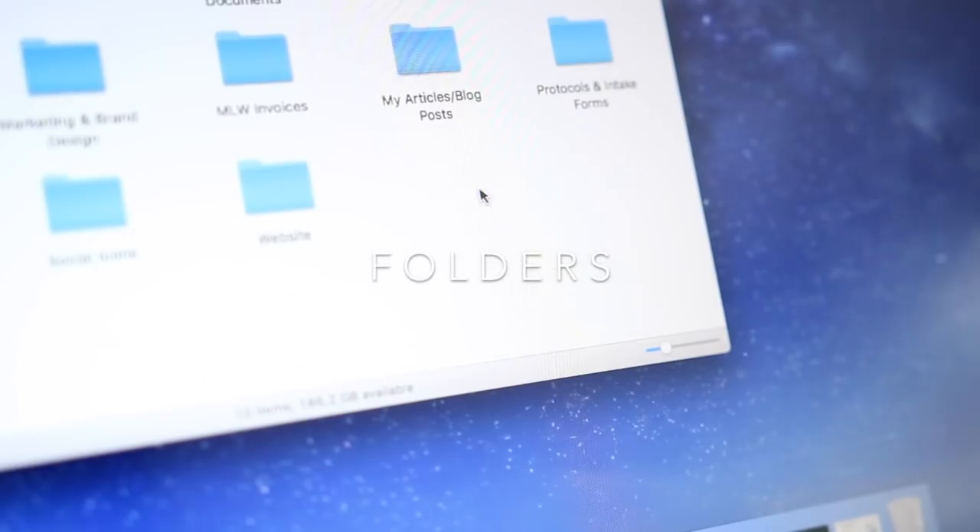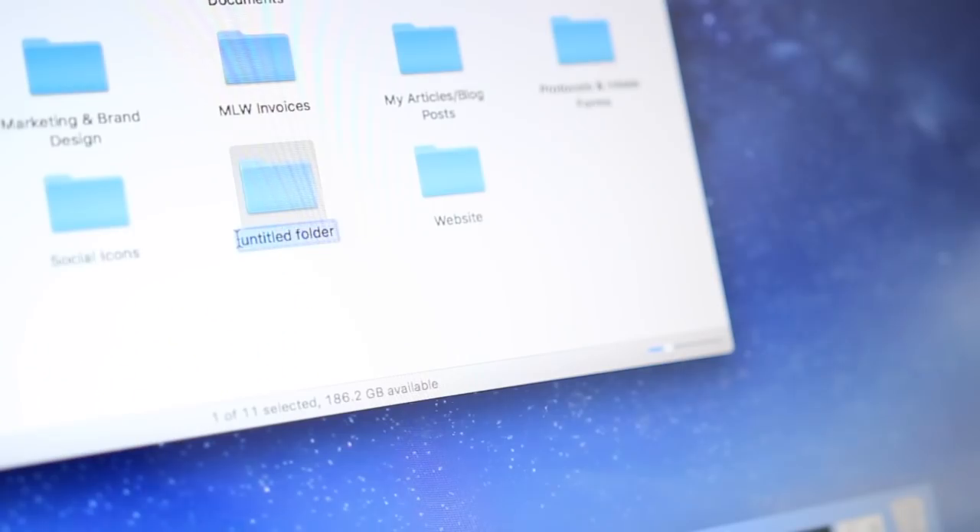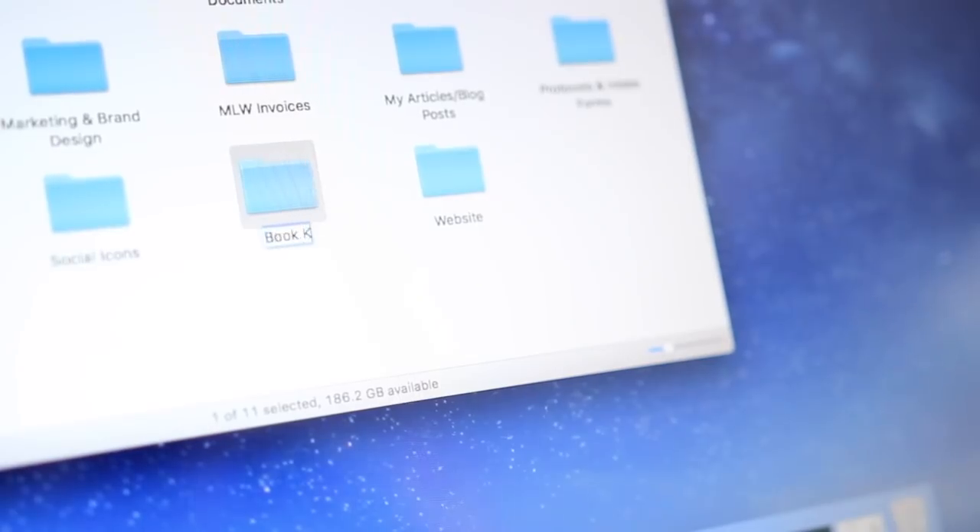Use folders. For the longest time I would just have files downloaded on my computer going into one big folder, or I'd create a document and just save it wherever. I was terrible at keeping this organized, but it is a game changer if you create folders. All you're really doing is creating folders on your computer and labeling them accordingly. Similarly, you can also create photo albums. The whole idea is to just categorize.